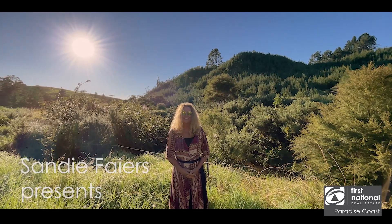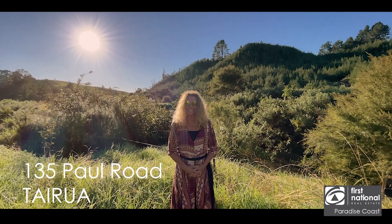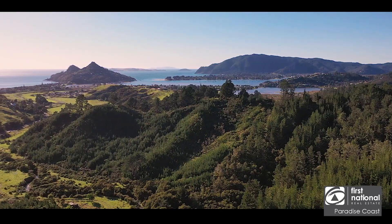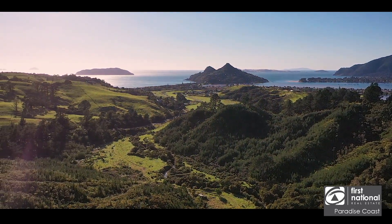If you are an astute investor or a developer, you won't believe what you're about to see. I can't wait to show you around. Located on the east coast of the Coromandel Peninsula, just on the fringe of Tairua,